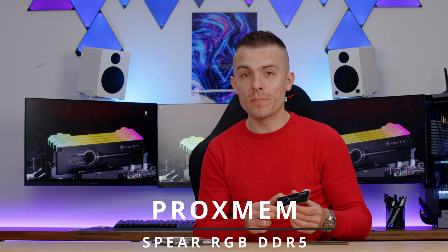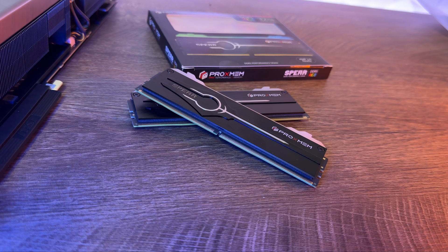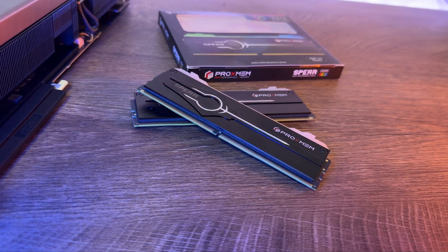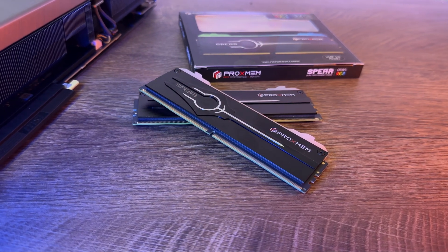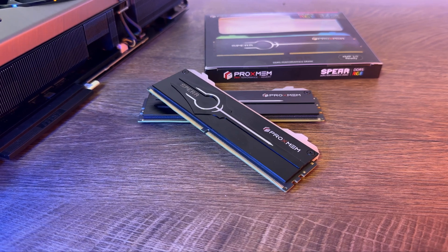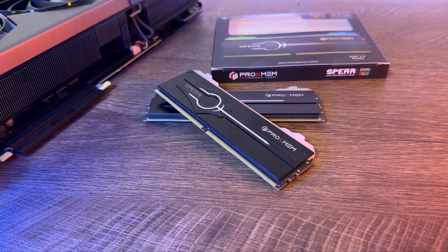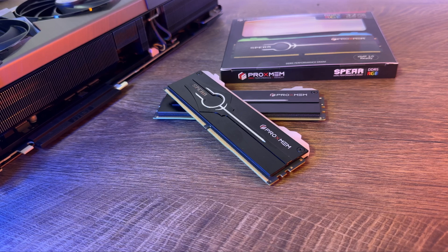Today we have an interesting RAM kit which goes really high in terms of frequency but also interesting when it comes to CL. We're talking about Pro X Mem — these are the Spear RGB DDR5 at 6800MHz CL34. They look quite minimalistic in terms of height; they aren't that thick even though they have a nice passive heat sink, so you won't have any clearance issues with a CPU tower cooler or radiator.